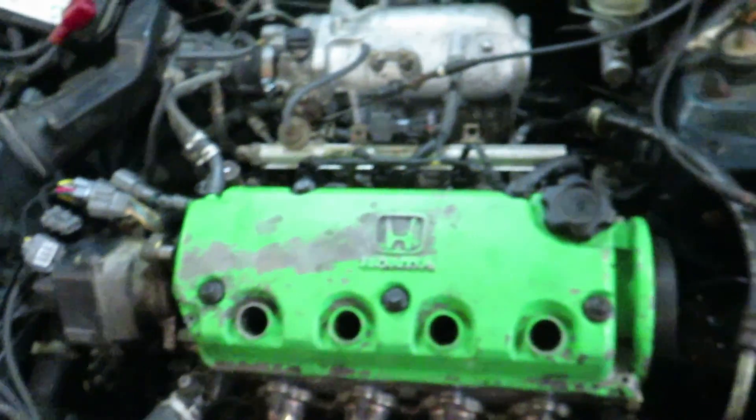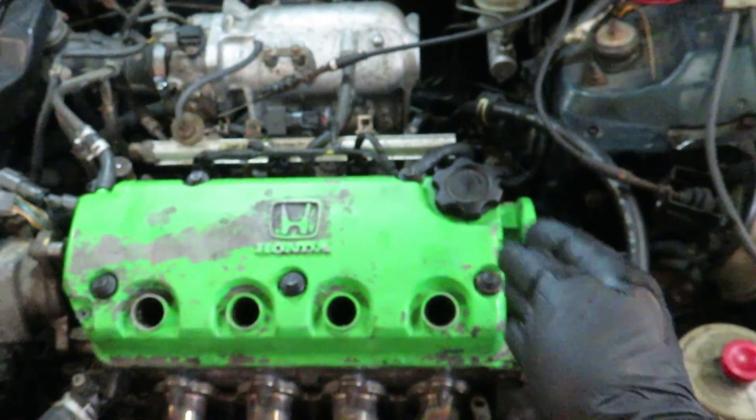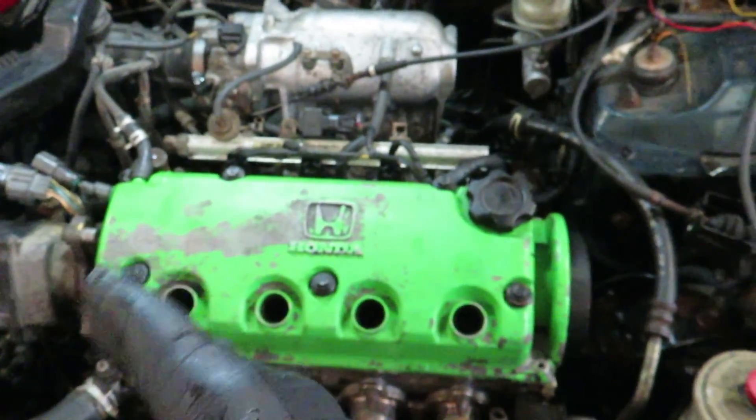Now I'll stick the dipstick in there with a Sharpie mark on it so I can watch it go up and down and verify I'm getting it to its highest point — then I'll know that number one cylinder is at top dead center. For those unfamiliar, on a four-cylinder, number one is always closest to your timing belt or crank pulley: one, two, three, four.